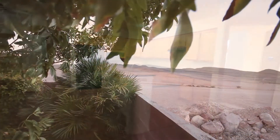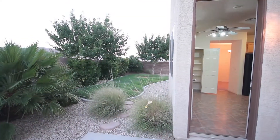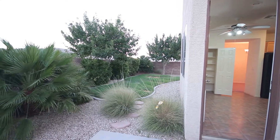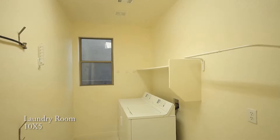The view from the backyard is of the mountains of Southern Highlands, and access to the yard is through a door in the kitchen. The home is two-story and has a guest bath on the ground floor and a 10 foot by 5 foot laundry room.